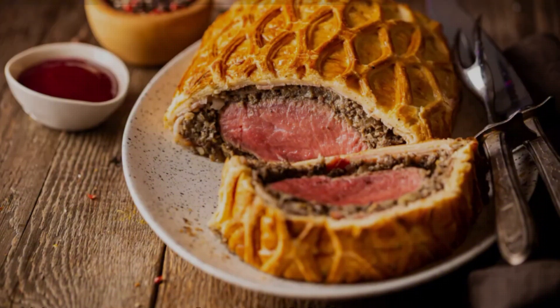If you enjoyed this trip down memory lane, don't forget to give this video a thumbs up and share it with your friends and family. We'd love to hear your thoughts and any forgotten food traditions you remember, so leave a comment below.